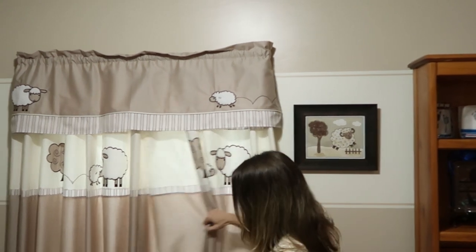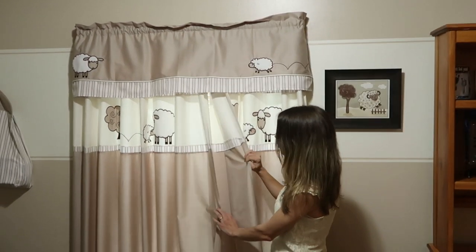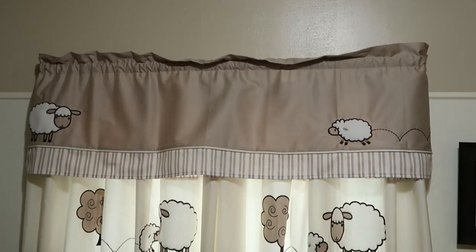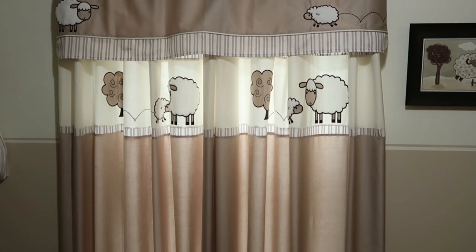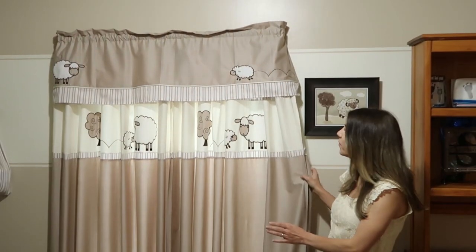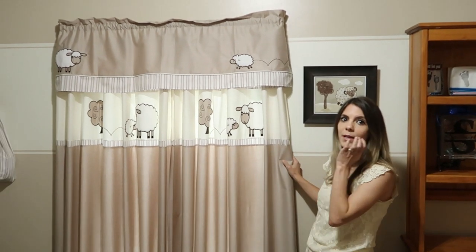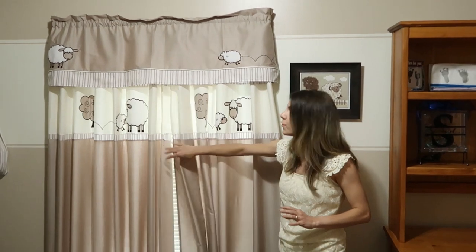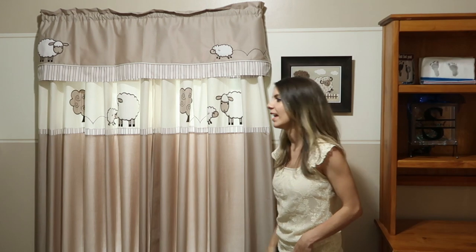Over here I have the curtains. I'm actually using two curtains per window. If you look at the website, they're actually supposed to be shower curtains — they're made of fabric with no plastic. I saw on the website that people were using these shower curtains in nursery rooms, so I bought two for each window to also cover the top. I really like that.